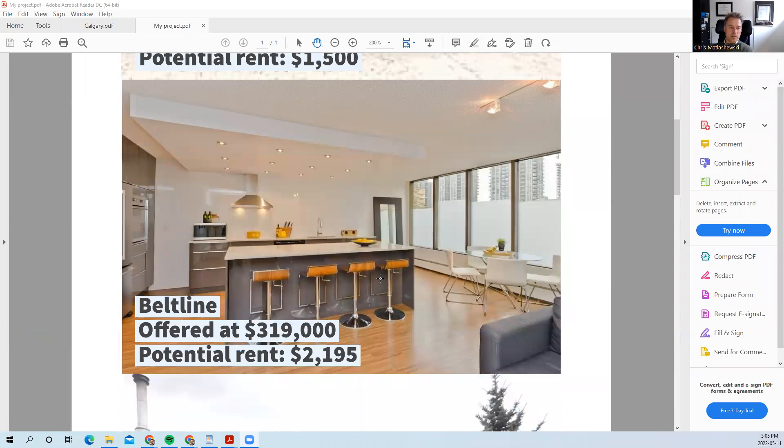The next one is in the Beltline — it's a two-bedroom, two-bath condo, remodeled and renovated, offered at $320,000 and rents for about $2,200 a month. It has underground parking.